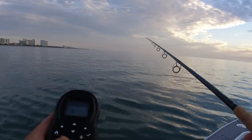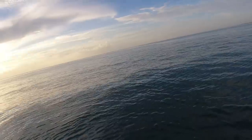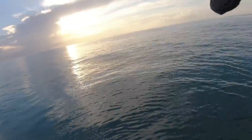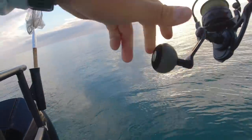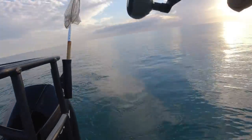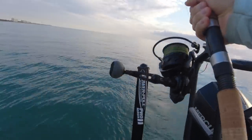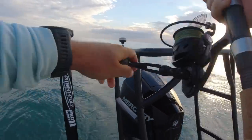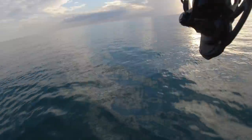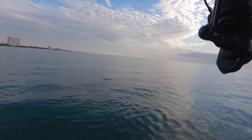One just rolled literally 10 feet from the boat. It's probably about to show up on side scan any second now — he just got eaten, I think. I don't know what this is, but it doesn't feel like a tarpon. Yep, it's a shark.